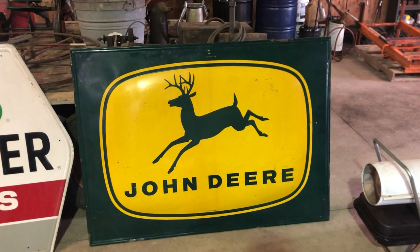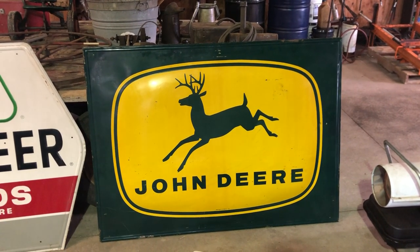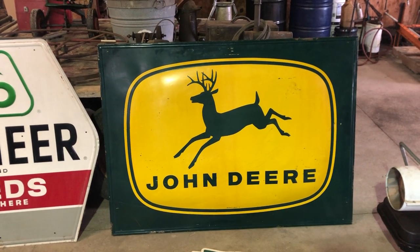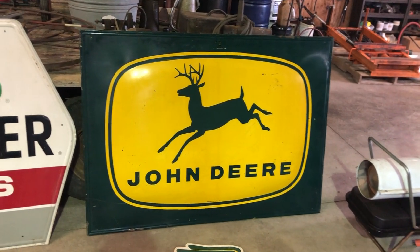Hey guys, Nathan Whitney with WENT Group here, just going through the barn and cleaning out the shop at Sayers Auction we're gonna have on March the 7th, and found some really nice tin signs — get that John Deere sign there.